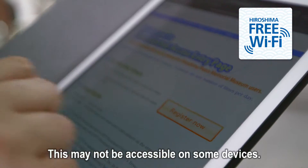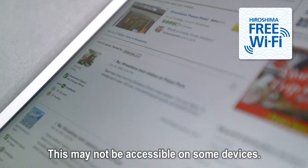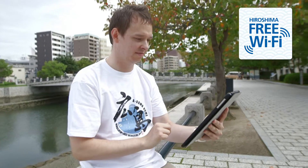All you need is a smartphone, a tablet, or a laptop computer, as long as it's Wi-Fi compatible. Website information and SNS posting are right at your fingertips.